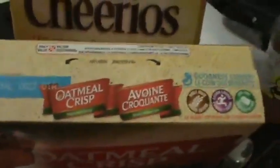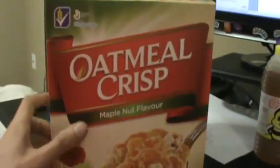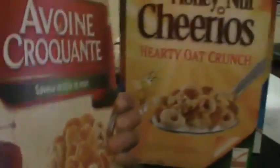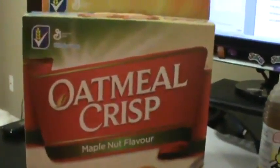Last but not least of our three cereals to solve tonight is Oatmeal Crisp, which divides by three perfectly in both English and French. Here's the English and French side by side on the top of the box. Oatmeal Crisp in giant capital letters on one side divides by three, and they chose to put the French on the other side in equal size, and it also divides by three. So we're going to solve it in both English and French. This is an obvious gem.